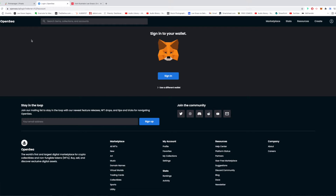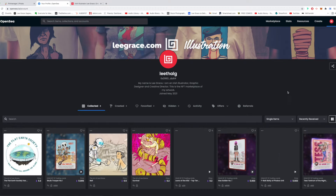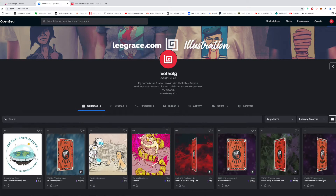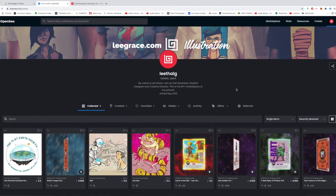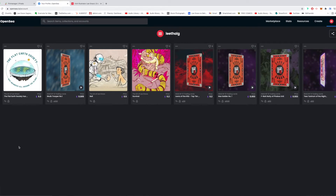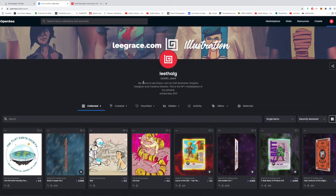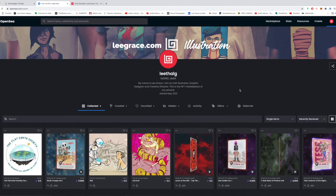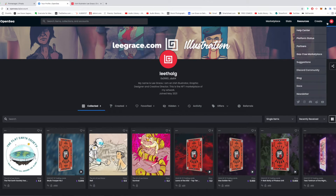When you go to OpenSea and you've created an account, it'll ask you to sign into your wallet. So this is my screen — you create your look and personalisation, I've made it look like my brand. The overall look is quite nice because it has all your pieces showing up with how much they cost, when you joined, and a little bit about yourself. So if you have an artwork done and you want to upload it to OpenSea, let's get started with that.